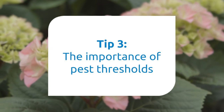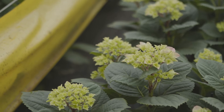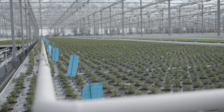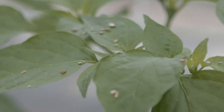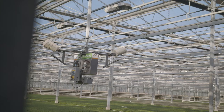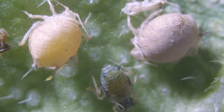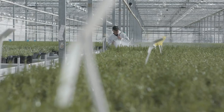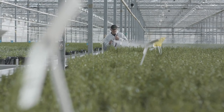Tip 3: Pest thresholds. Pest thresholds are important. If there is no sign of a pest but you have a history of certain pests, it is definitely worth introducing preventative measures or beneficials. Ultimately, it is far better to maintain a low number of pests than to try to control a thriving population. Consider the end result — will plants still be saleable with dead bodies such as aphid mummies on them? One or two bodies is not likely to cause a problem, but a hundred or so becomes much more visible.